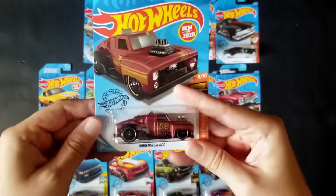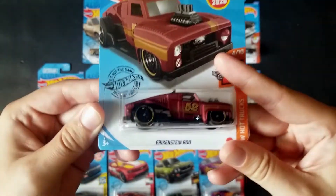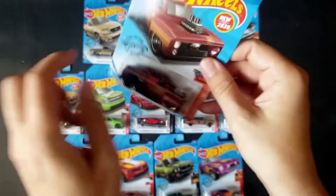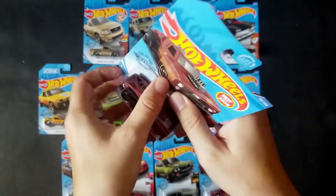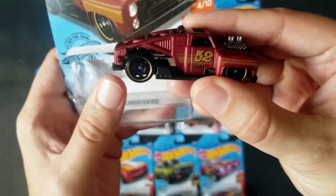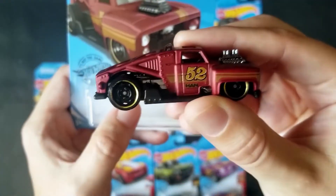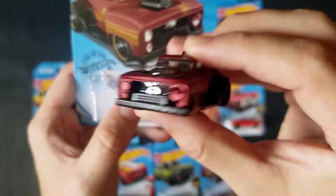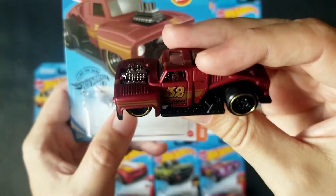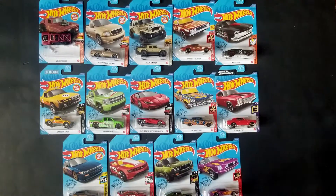Let's start up here at the top — we've got the Eriksenstein Rod, and this one's pretty cool. This is a recolor; it's a new for 2020 casting. We've seen it in kind of a matte grayish blue, now we have it in a matte or satin red, and this thing is really cool looking. It's nice to add to the collection; it kind of has a drift feel to it. I'm not entirely sure if it's based on something or not, you guys can let me know.